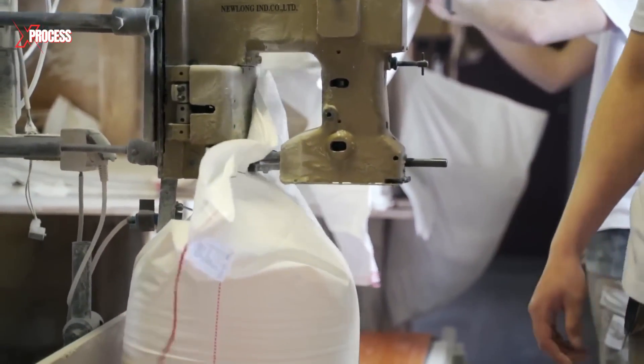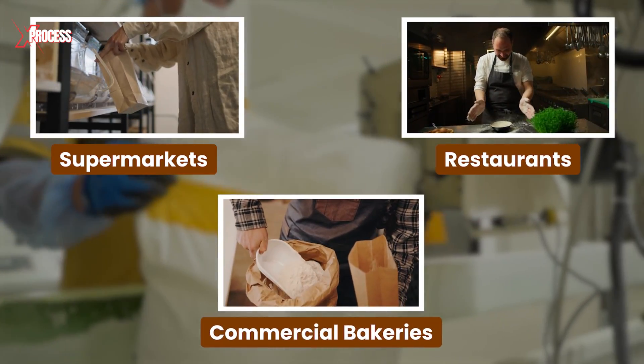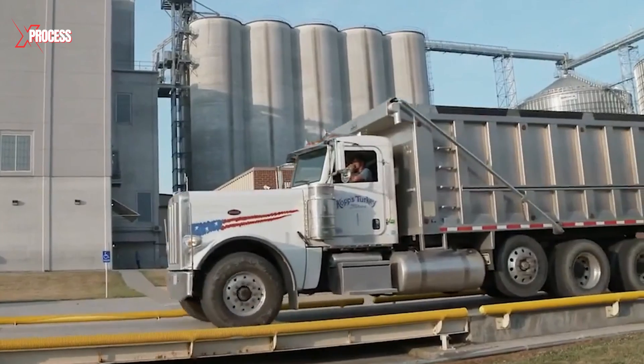The flour bags, packaged in various sizes, are distributed to supermarkets, restaurants and commercial bakeries, while tanker trucks transport bulk flour to large industrial bakeries.